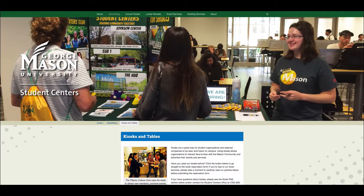Other options available under the advertising link at the top include links for banners, easels, table tents, leafleting procedures, Mason Ads or Orca TV, and flyers — all of which can be found at the student centers website. Please make sure you are paying careful attention to how to access all of these forms of advertising.